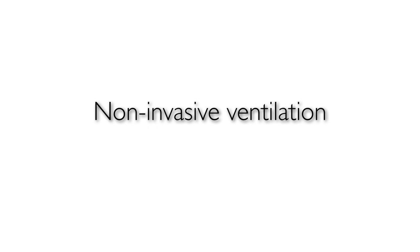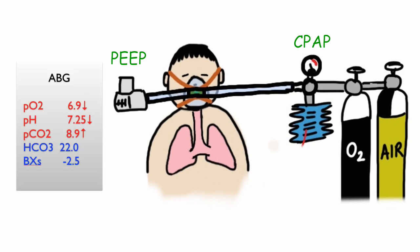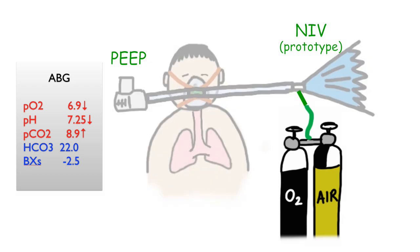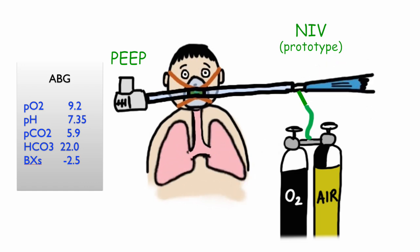So what is non-invasive ventilation? Sometimes just keeping the alveoli open isn't enough, especially if the patient develops type 2 respiratory failure and starts to retain carbon dioxide. Think of non-invasive ventilation as CPAP with an added feature. Non-invasive ventilation is used to increase the size of each breath taken by the patient. It gives an assisted push behind the breath, which increases its size and thus reduces carbon dioxide levels by blowing off CO2.